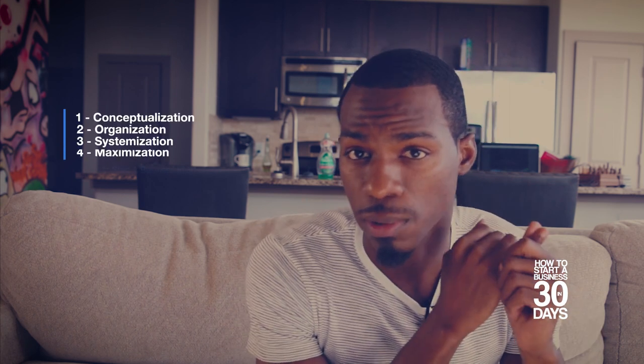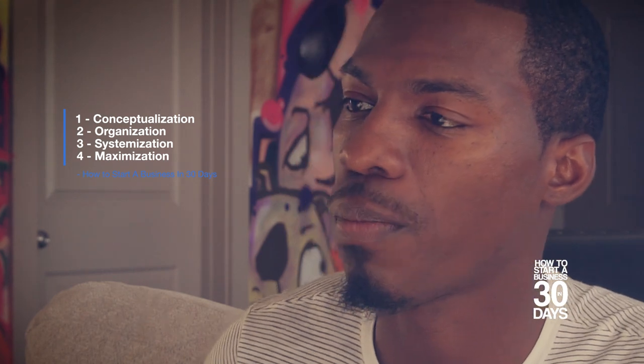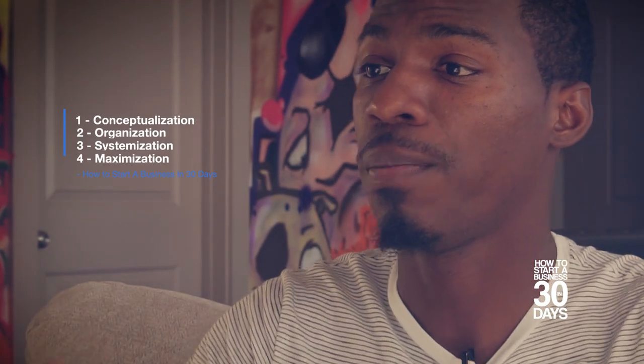Let me recap the four-step process one more time. The first phase is conceptualization - get your idea and get it ready. Step two, organization - taking that idea and organizing it so you can get ready to start putting it out there into the world. Step three, systematizing - this is the real meat and potatoes of the business, putting it together so it actually runs day-to-day, acting like a real CEO, getting the right people in the right places. Finally, step four, maximization - taking everything we've put together and putting the right messaging and the right tools behind it to take it to a customer base and make real profits.